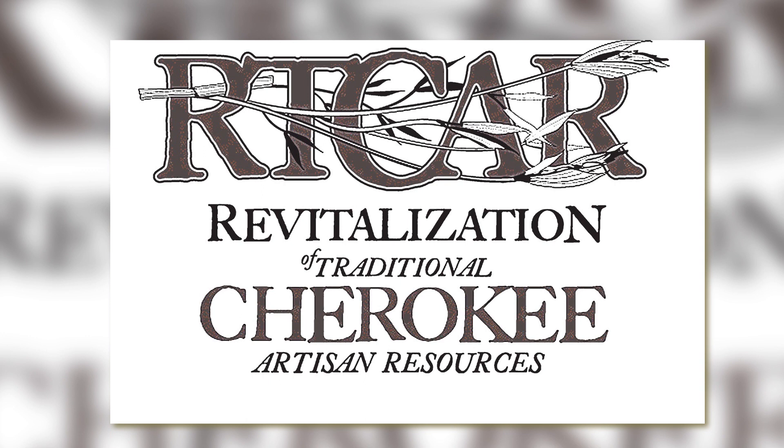The effort is funded through the Cherokee Preservation Foundation, so this is one of their initiatives to preserve culture within the Cherokee community. RT-CAR came into being about 15 years ago and focuses on environmental preservation with the specific purpose of increasing the availability of resources for tribal artisans.